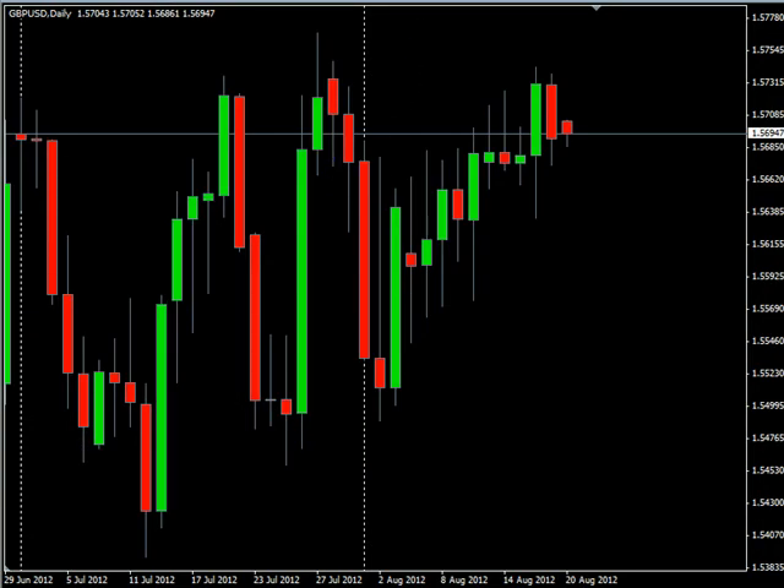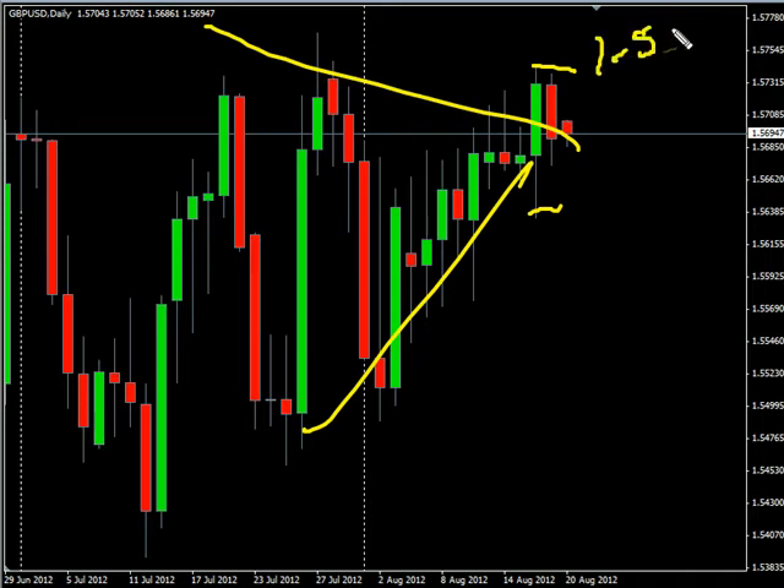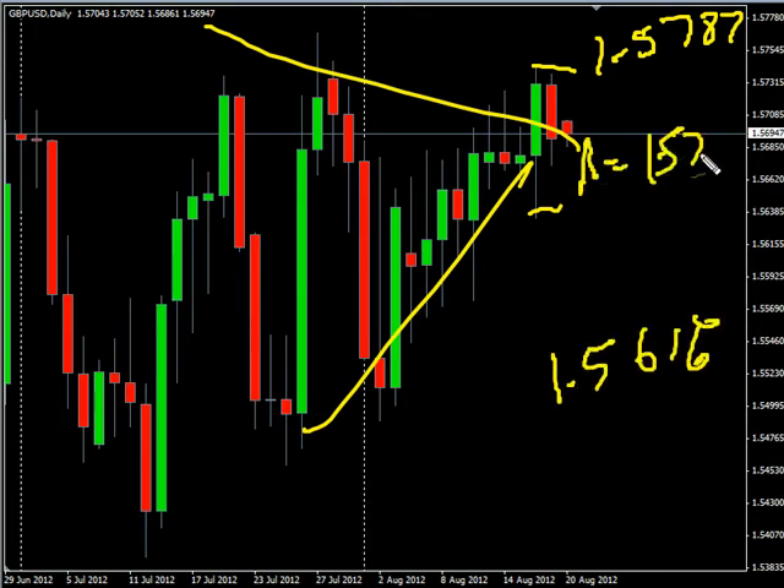Now the GBP/USD pair — this pair moved lower on Friday. The action did create an inside bar and closed lower. Overall, still consolidating down. We are looking for it to potentially go as high as 157.87, possibly as low as 156.16. Look for some resistance around 157.45 and look for some support around 156.50.